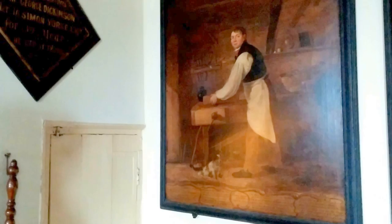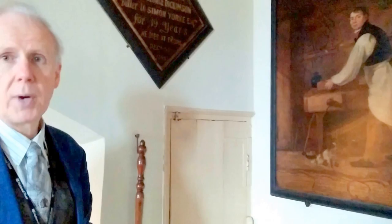No doubt the insects saw that as natural justice! This gentleman here is Thomas Rogers. He was a carpenter at Erddig for about 60 years, and the story goes that in 1815 he was captured by the press gang working out of Liverpool, to be pressed into the Royal Navy to fight in the Napoleonic Wars.